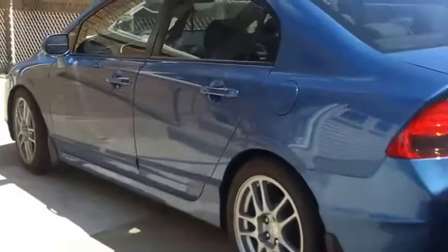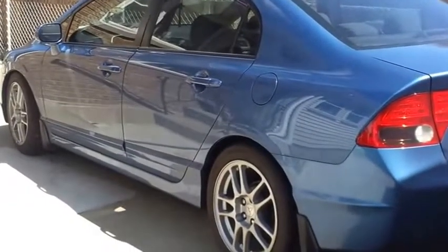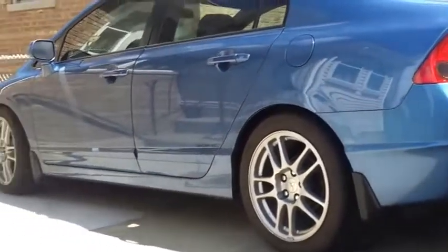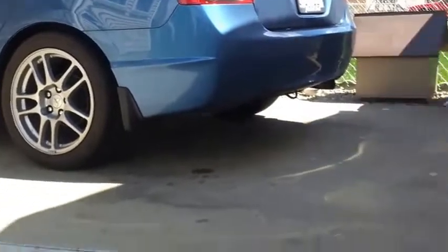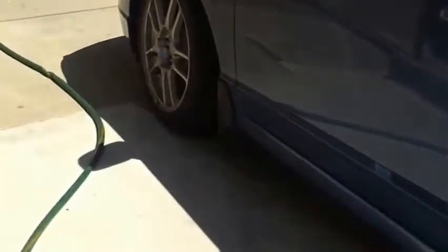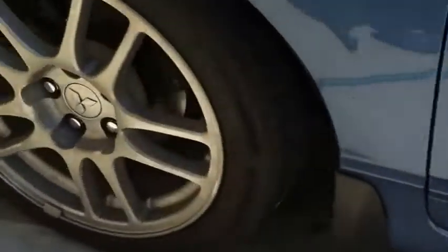Here we are after the initial drop — looks good, very good, I like it a lot. Going to test drive; I'm probably going to be rubbing here.